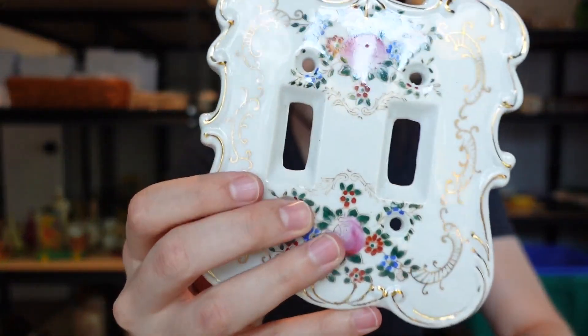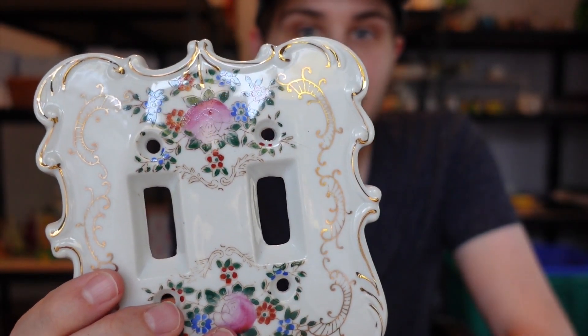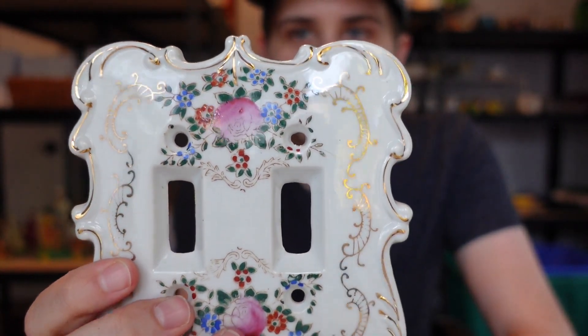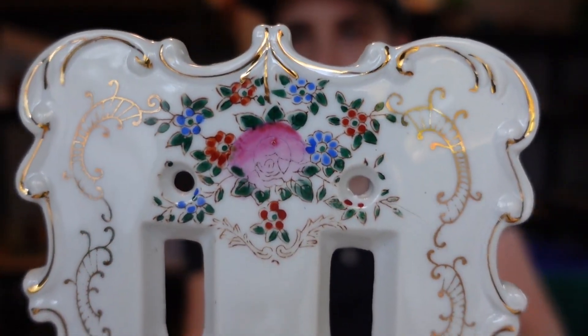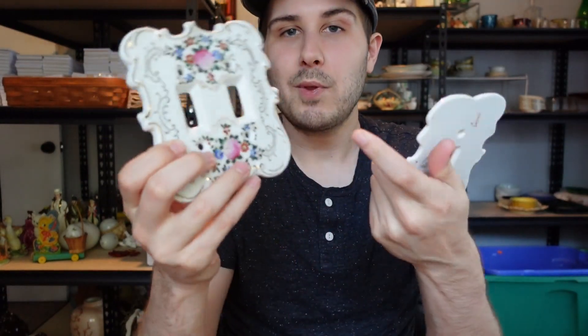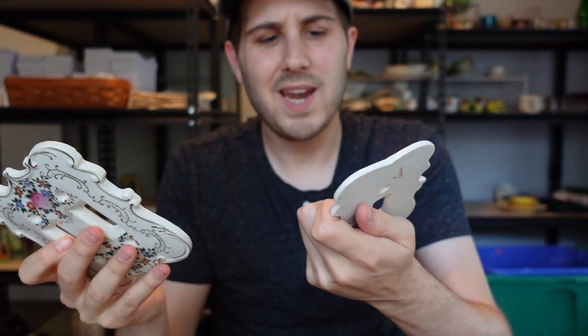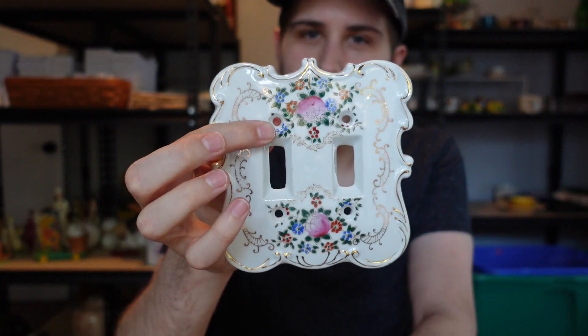I got some of these light switch plates — they sell pretty well. They're marked Japan but done up in a style much earlier, sort of like a Victorian late 1800s to early 1900s style. They did a really great job and there are hand-painted flowers. I've got one for two switches and one for one switch. I paid about a dollar each or 50 cents each. The double one should sell for about $12 to $14, and the single for about $12.